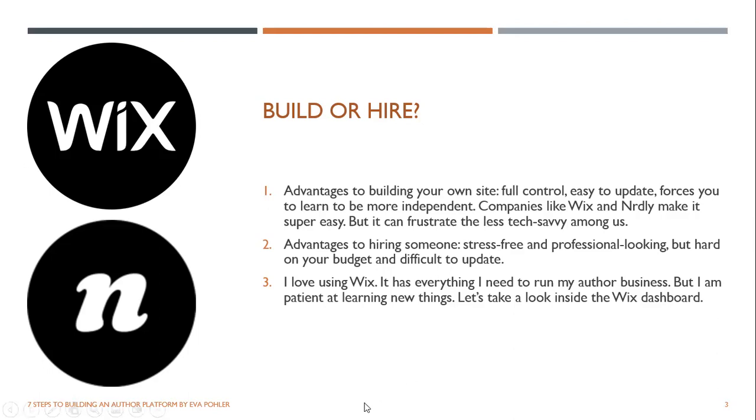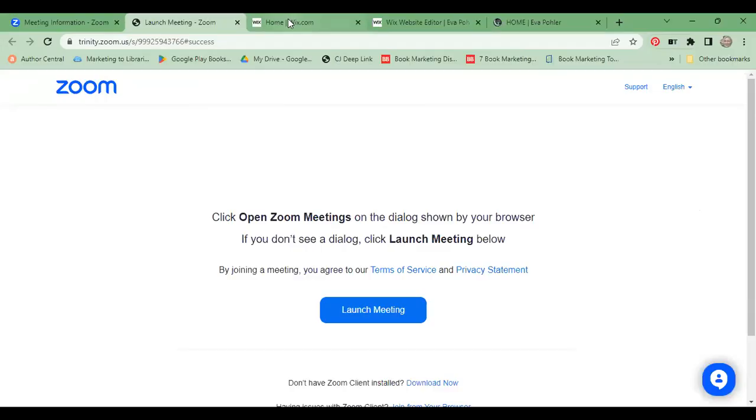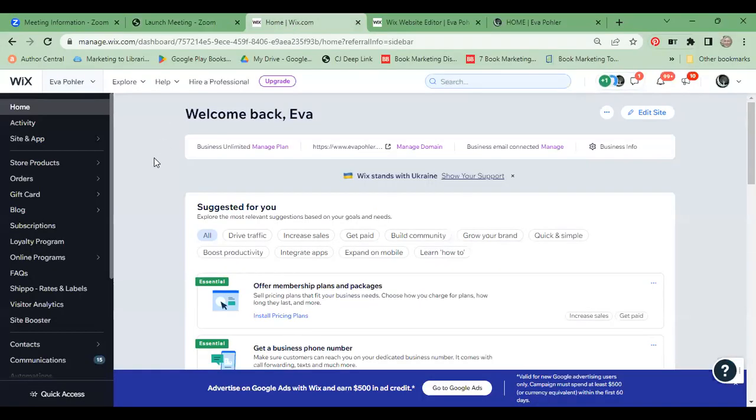I'm going to do a new screen share and go over to my website to give you a sense of what it looks like behind the scenes in the dashboard. Here is the dashboard — this is the home page of the dashboard. As you can see, I can look at activity that's been going on in my site.